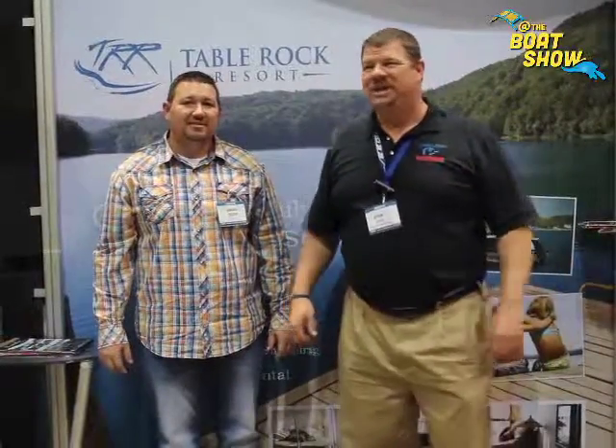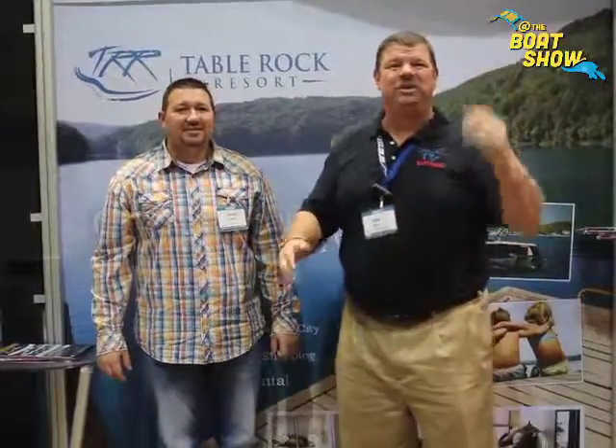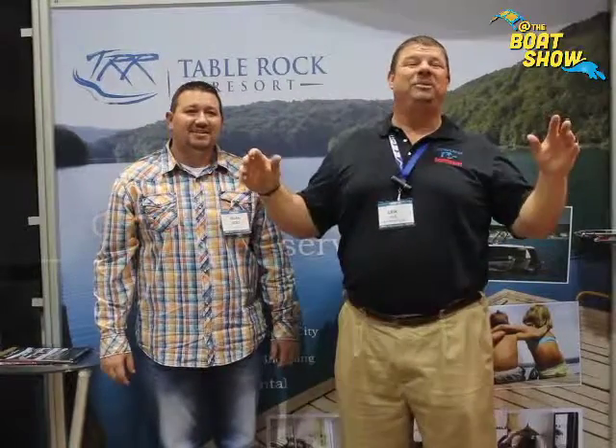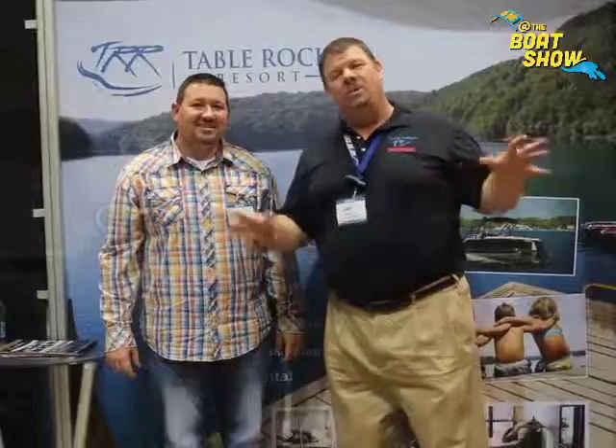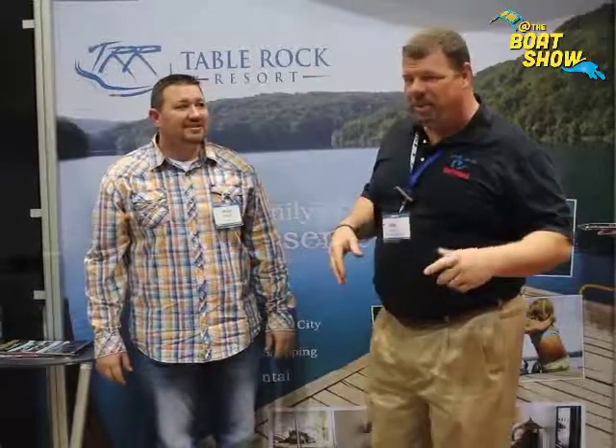Hey guys, Eric Collier, publisher of Great Lakes Scuttlebutt Magazine. I'm excited to be down at the Chicago Boat Show. I am having a blast — this is a wonderful place to be in January. So while I'm here wandering around, I'm kind of looking for some exciting things to report on.